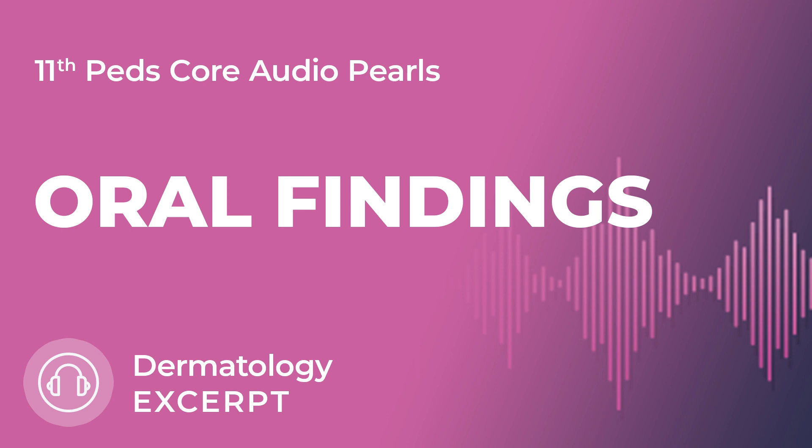Next, migratory patches surrounded by erythematous white borders — when you see that, think about geographic tongue, also known as benign migratory glossitis. It's benign, asymptomatic, and can sometimes be associated with psoriasis.